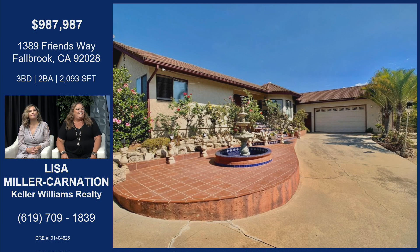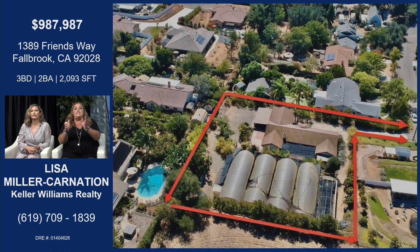It's a great property — perfect for an investor or a new owner. Let's dive into this incredible house. 1389 Friends Way. Beautiful entryway. I love that waterfall feature as well. It has a nice long driveway, so you're kind of back on the property, secluded. There's an outline of the whole property, so you can see where you drive down the driveway and then see the top of the greenhouses.